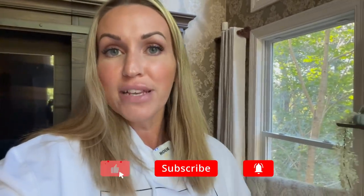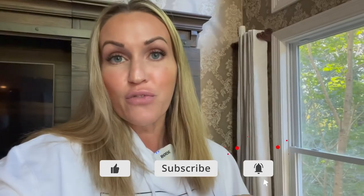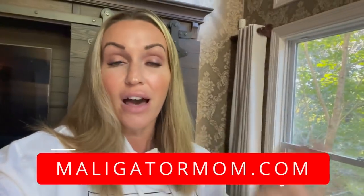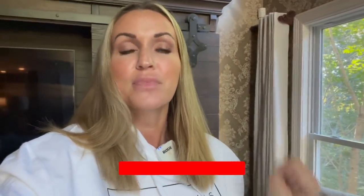I wish you guys the best of luck. Thank you so much for watching. Please subscribe to the channel and ring the bell for notifications — I post every single Saturday. And don't forget, my hoodies are available at malligatormom.com — they also come in German Shepherd and Dutch Shepherd designs, with other options as well. Have a great week, and I'll see you next week!